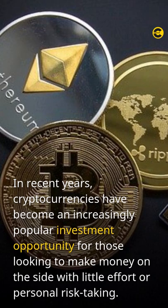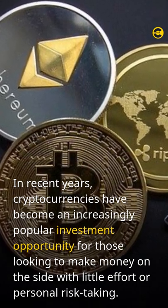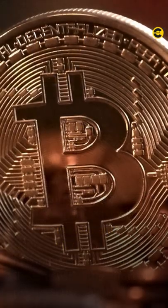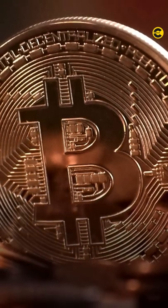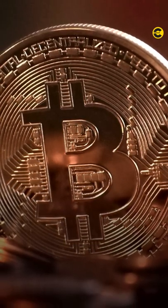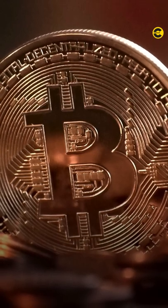In recent years, cryptocurrencies have become an increasingly popular investment opportunity for those looking to make money on the side with little effort or personal risk-taking. In fact, considering how quickly some coins grow in value over short periods of time, like Bitcoin, investing in cryptocurrency can be extremely profitable. However, one area where many people struggle when they invest in cryptocurrency is understanding how their chosen currency actually works.